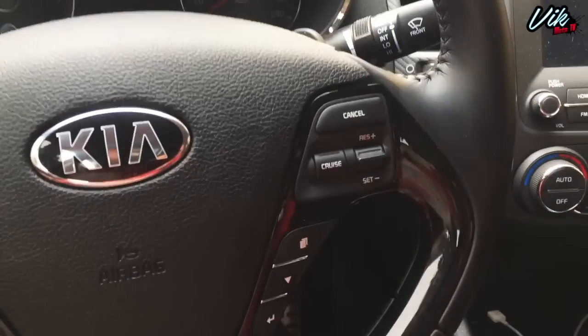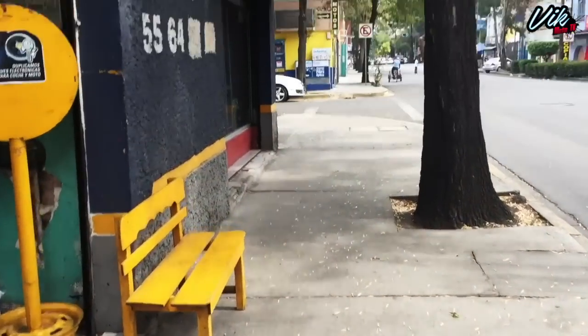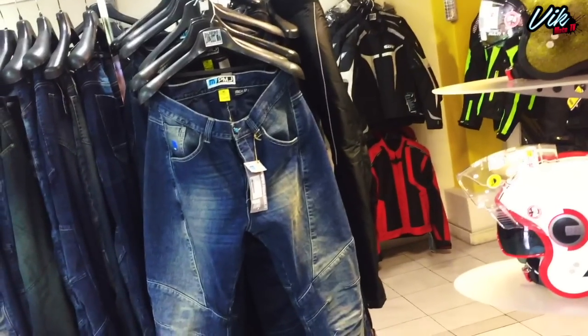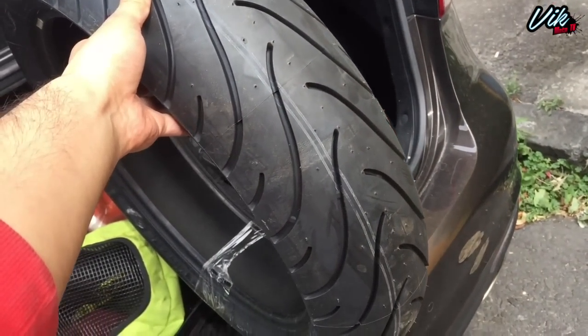Ya llegué a donde está la tienda donde voy a comprar la llanta; me queda aquí en la calle a una cuadra. Espero que no vaya a pasar la grúa. Ahorita les voy a mostrar cómo está la tienda. Hola, buenas tardes. Hace rato marqué para preguntar por una llanta. Pues esta es la llanta nueva, amigos. Esta es la que le vamos a poner a la MT: 160-60-17.